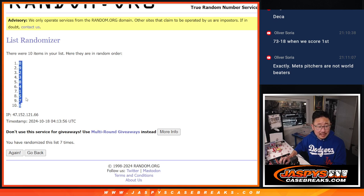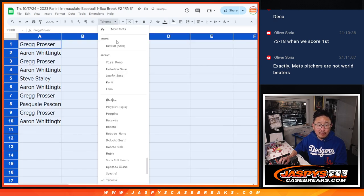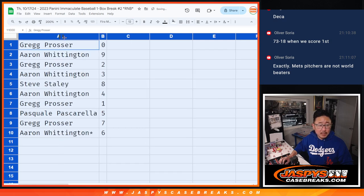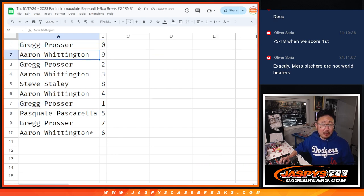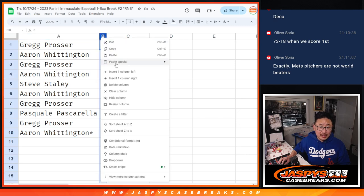We got zero down to six. Zero gets any and all redemptions pulled from this one-box break, including one-of-one redemptions. Greg also has one, so that's a moot point. Greg is zero and one. Aaron with nine. Greg with two. Aaron with three. Steve with eight. Aaron with four. Pascal with five. Greg with seven. And Aaron, last spot, Mojo with six.